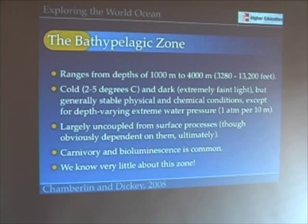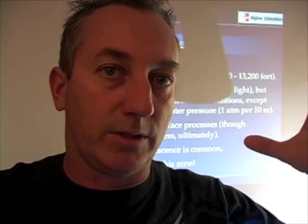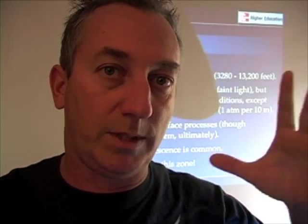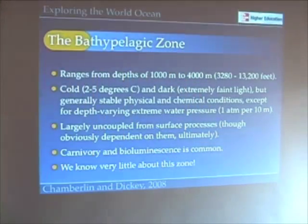Let's talk about the Bathypelagic Zone. This zone ranges from depths of 1,000 meters to about 4,000 meters. Here it's very cold, very dark, and there is extreme pressure. Remember, for every 10 meters we gain an atmosphere of pressure. So 10 times 1,000 meters is going to be 100 atmospheres of pressure. Imagine 100 atmospheres on top of you — you'd be like the witches in Salem. It's a lot of pressure, crushing pressure.